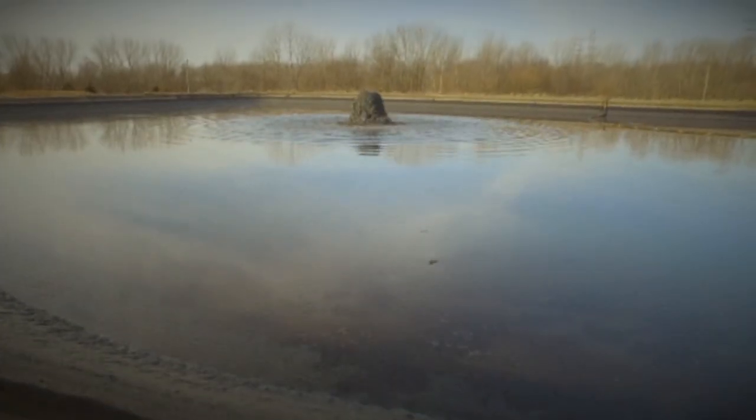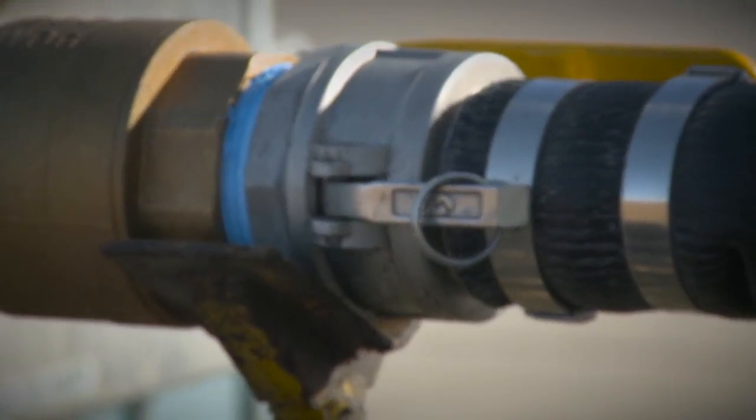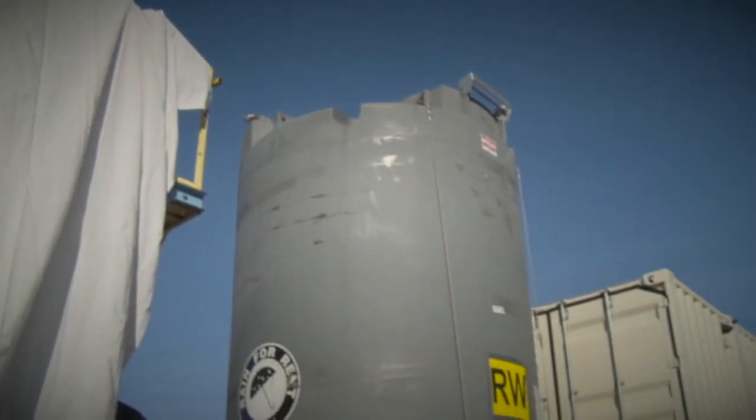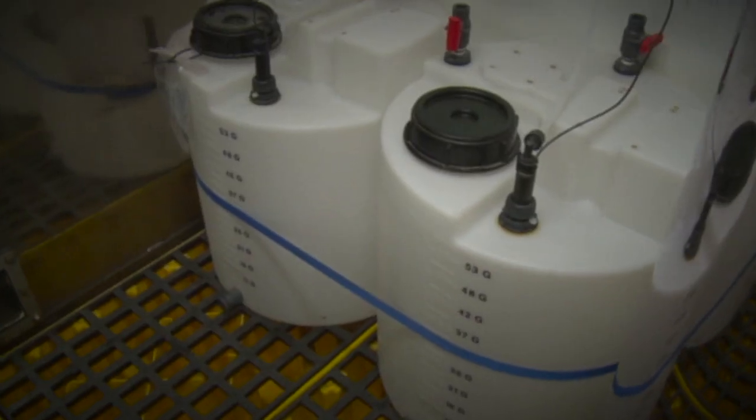When the water enters the container, it comes in from the customer's supply — their lagoon, their pond, their frack tank, their turkey's nest, whatever it might be. The water runs through into the balance tank and we dose the water with some catalysts depending on the client's output water requirements.